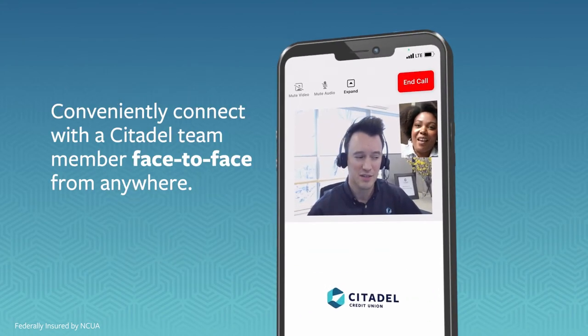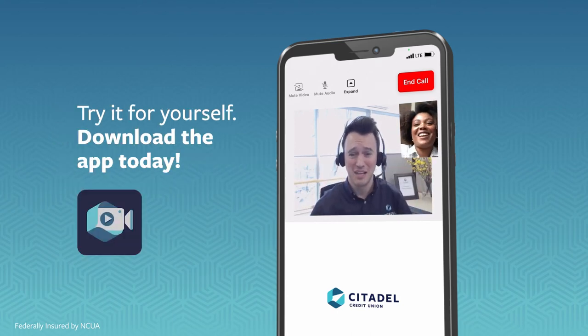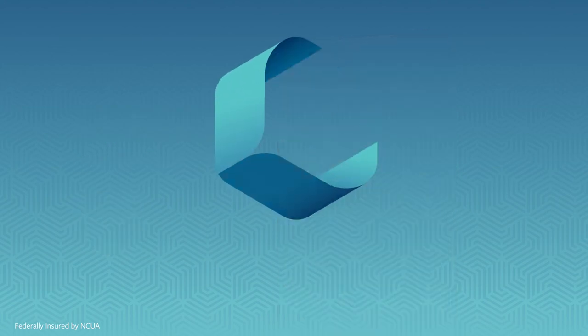It's convenient to connect with a local Citadel team member face-to-face on your phone or computer. Give it a try — connect online, or download the Citadel Video Connect app to get started.